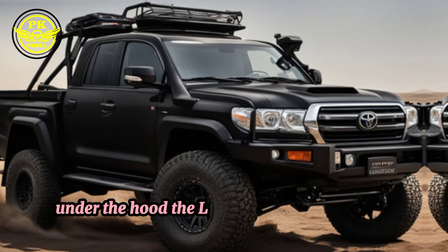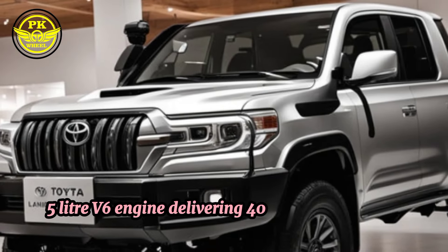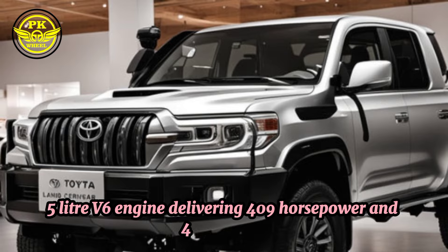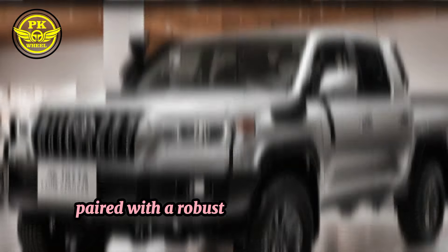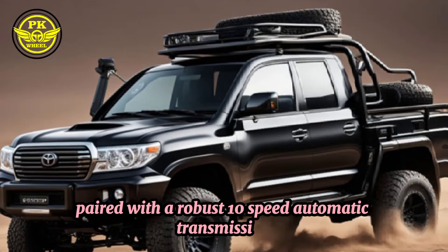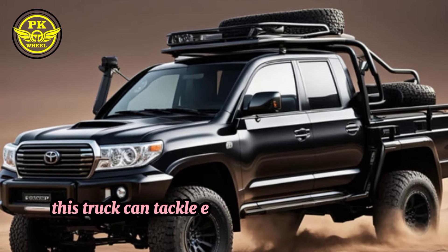Under the hood, the Land Cruiser Pickup Crate packs a potent 3.5-liter V6 engine delivering 409 horsepower and 479 pounds-feet of torque. Paired with a robust 10-speed automatic transmission and advanced four-wheel drive system, this truck can tackle even the most challenging terrain with ease.